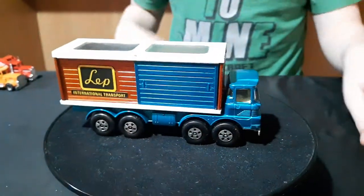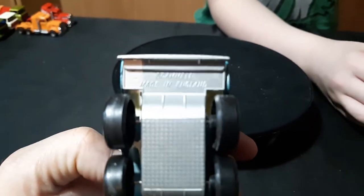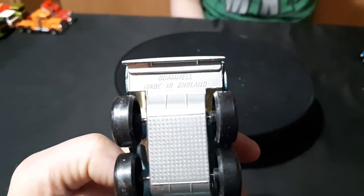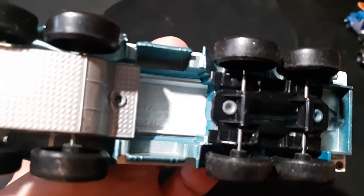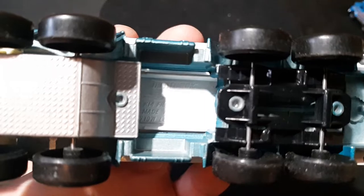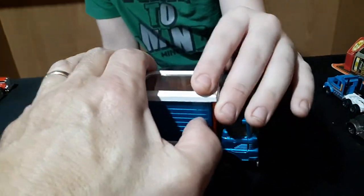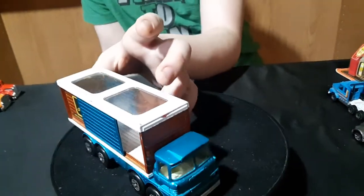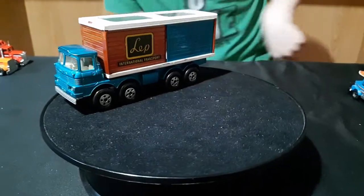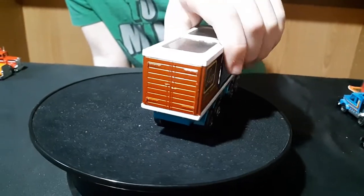Yeah, here's a pretty big one. This is the king-size one. It's a Freightliner — K14, made in England, 1971. It has these side pieces that slide open. One of them was loose inside but I got it back. That's the only Matchbox king-size I think I have — I don't have too many king-size vehicles.